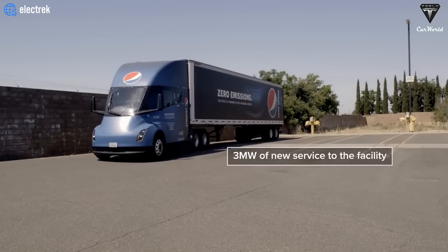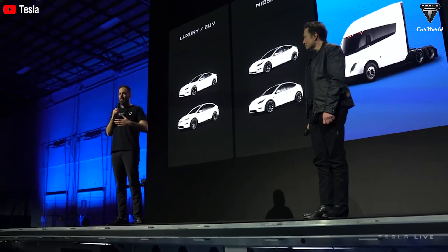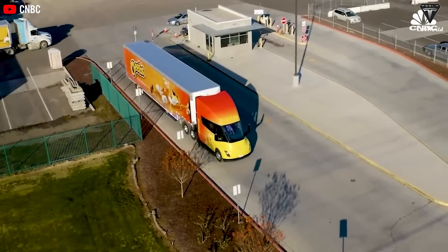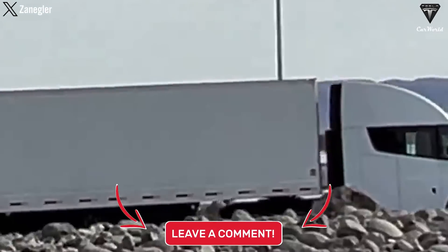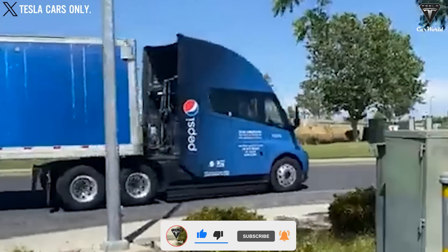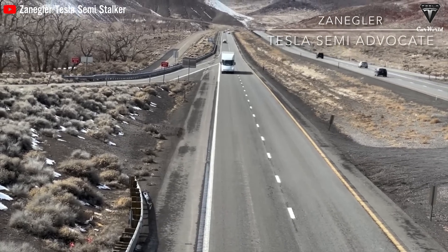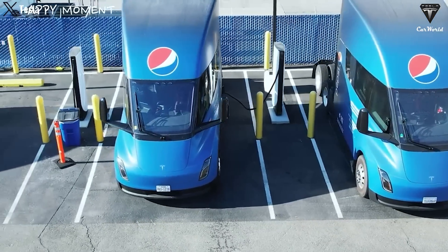What are your expectations for the transportation industry boom? How do you think Tesla is going to assert its dominance? Please leave your thoughts below — we highly value your opinions. We hope you'll hit that like button and subscribe to our Tesla Car World channel so you won't miss out on any of our awesome videos. We certainly value your feedback and your time. Thank you so much for watching, and until then, stay safe and have fun.